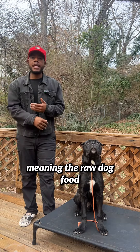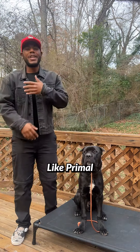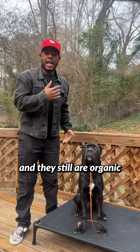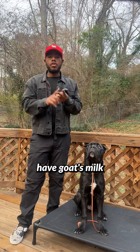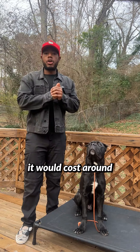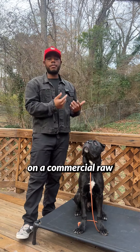Commercial raw — meaning the raw dog food that's pre-packaged for you, like Primal, like Steve's — I like Steve's. They're a cheaper option and they're still organic, with goat's milk in their recipes. When we did the math, it would cost around $450 per month to feed this dog on a commercial raw diet.